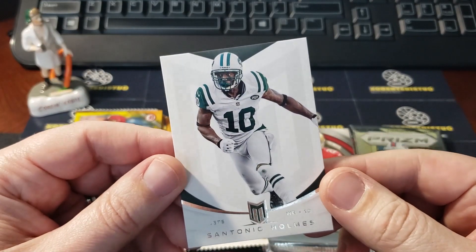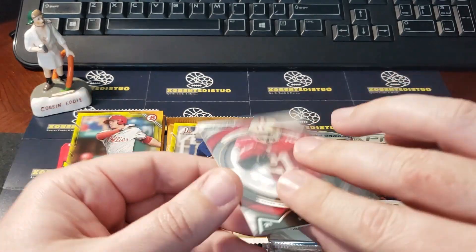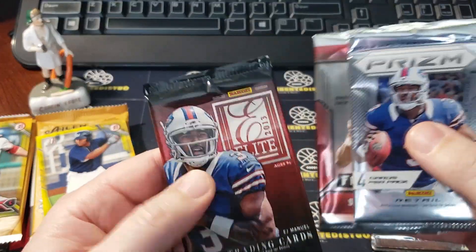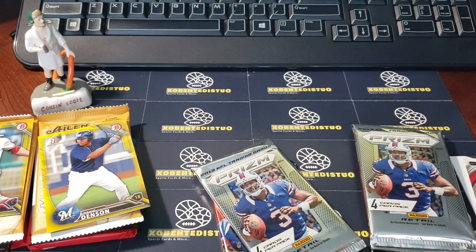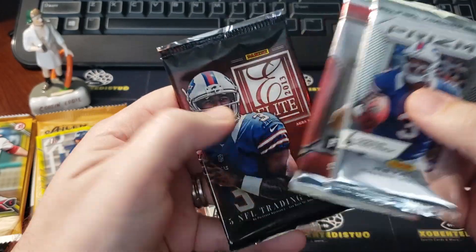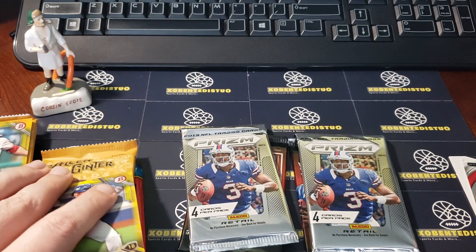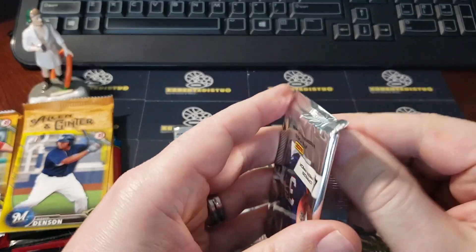We've got a Santonio Holmes for the Jets - looks like Momentum from 2013 on the cover - and a Frank Gore Strata on the cover there. Similar again: we've got our Prism retail, our Donruss Elite for the hobby pack, and then the ever-famous Leaf Draft. Fairfield must have a bajillion of these because every single box gets one. Retail of the Prism and the same thing again - wash, rinse, repeat. The baseball might be a little different than what I've usually seen. Prism's always good - I don't care what year, I like Prism.